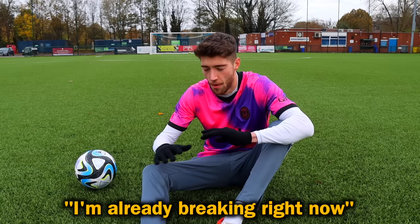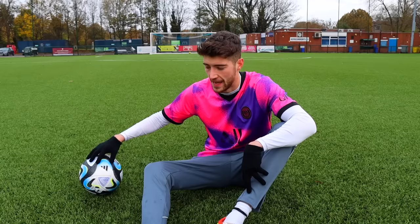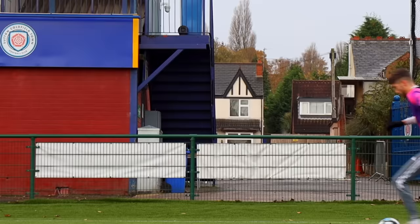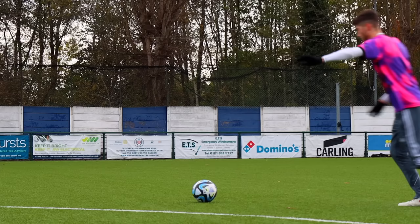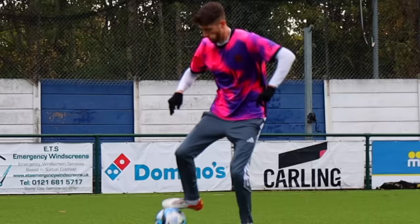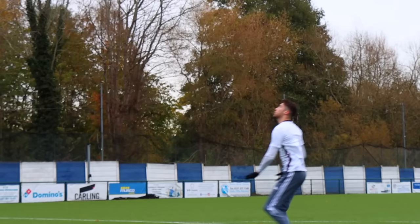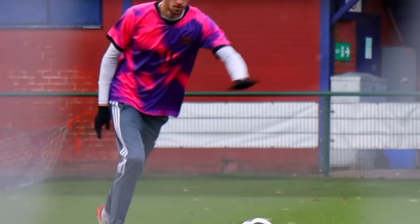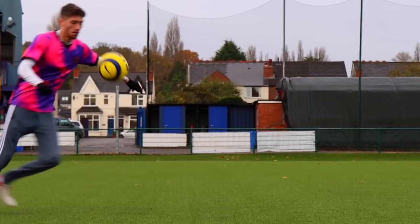The first rule on the list I'm already breaking right now — I'm wearing the wrong colour undershirt. The rules state that the undershirt must match the same colour as the sleeves, which in all fairness does make sense to avoid any confusion on the pitch. But there are a few more controversial rules about football kits I'll look at later.